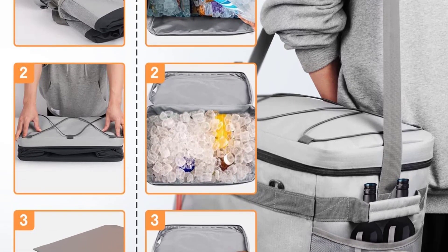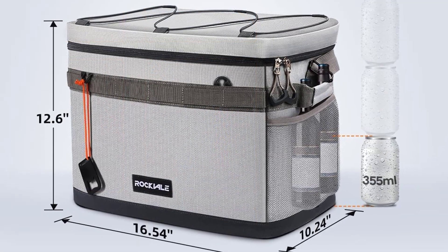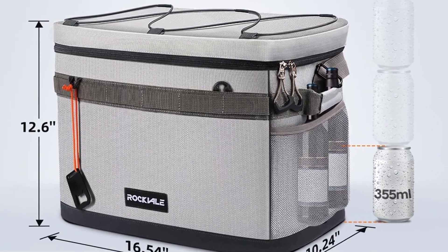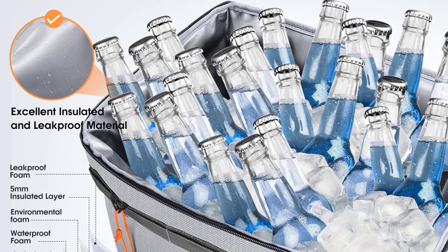It is very convenient and easy to use as it has a shoulder strap and a carrying handle. This insulated cooler bag is very large and will hold up to 48 cans of your favorite beverage or food. It is made of quality materials and is very durable and easy to clean. This picnic cooler bag is great for men, women, and children.